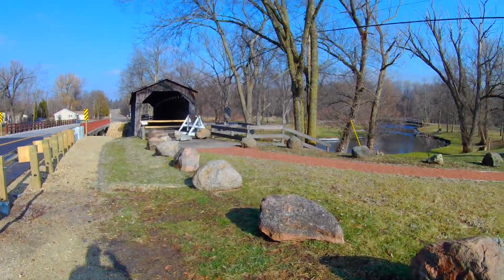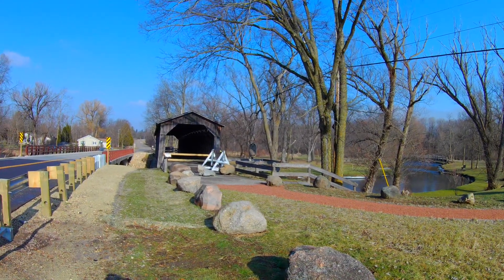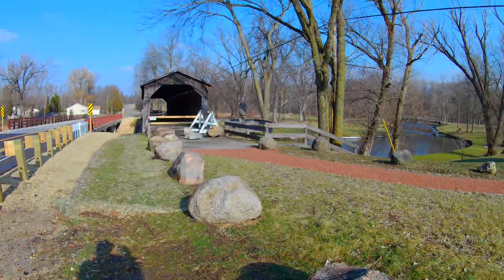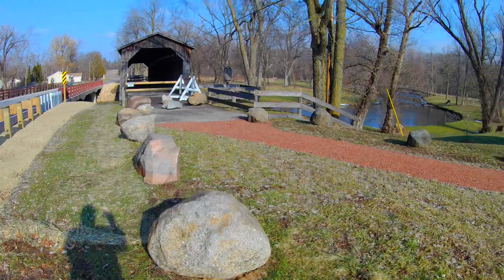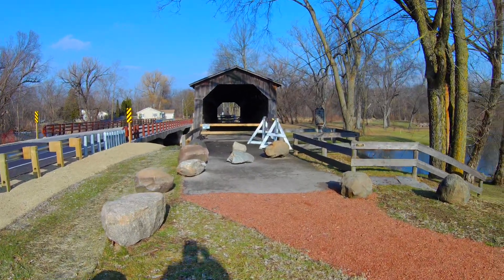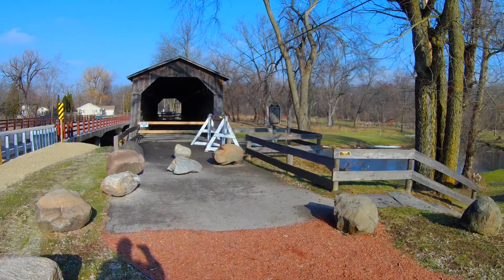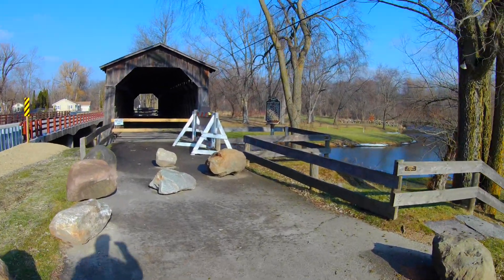This bridge is laid out in a north to south orientation over Cedar Creek. It's a timber lattice truss bridge. It was originally 120 feet long, 17 feet wide, and has a height of about 18 feet from the top of the abutments to the tip of the roof. The interior, from the deck to the top of the knee brace, is approximately 13 feet.